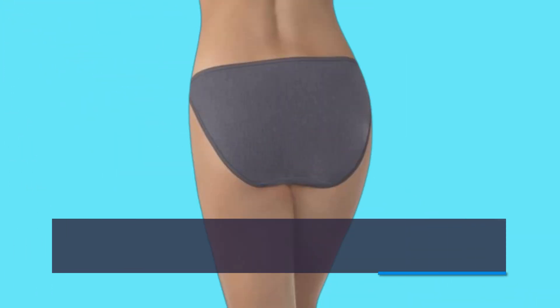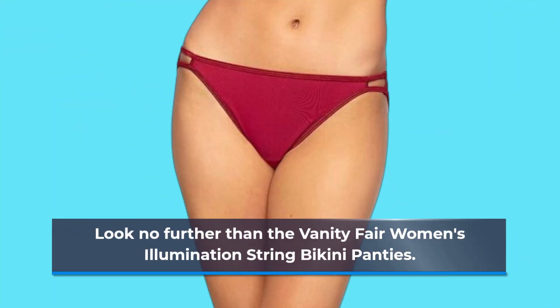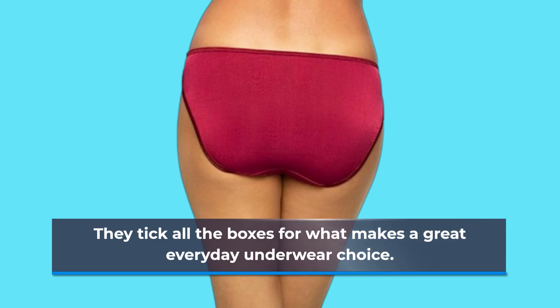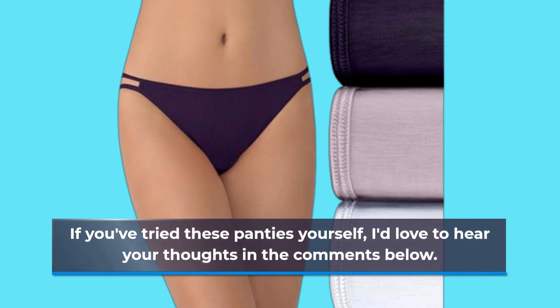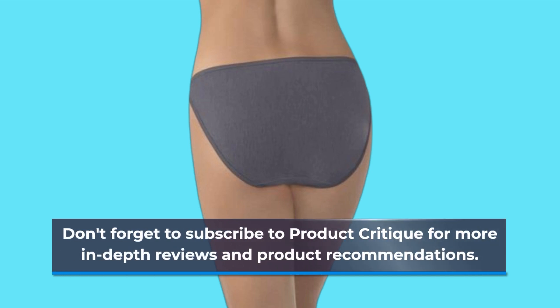To wrap things up, if you're in search of bikini panties that combine comfort, style, and durability, look no further than the Vanity Fair Women's Illumination String Bikini Panties. They tick all the boxes for what makes a great everyday underwear choice. If you've tried these panties yourself, I'd love to hear your thoughts in the comments below. Don't forget to subscribe to Product Critique for more in-depth reviews and product recommendations.